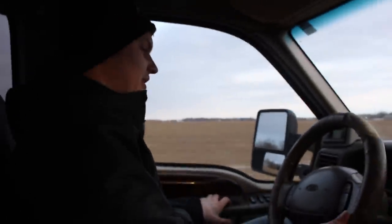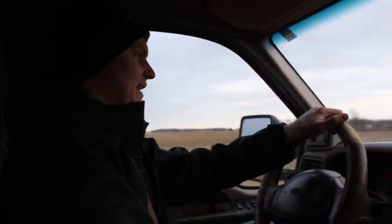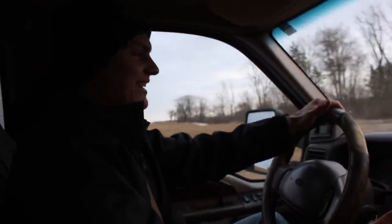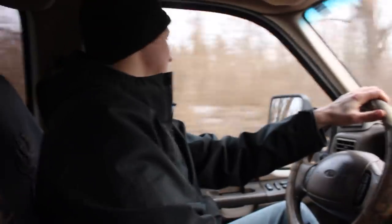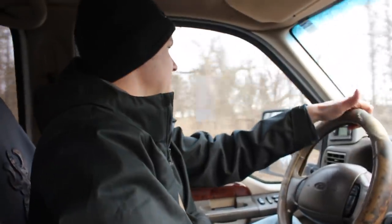Got the door closed all the way — no more wind noise, that makes a big difference. I mean, it drives really good. I'm like really surprised right now. You can hear the bed creaking because it's wanting to fall off any time now, but going 55 — we went almost 60 there — and it was good.